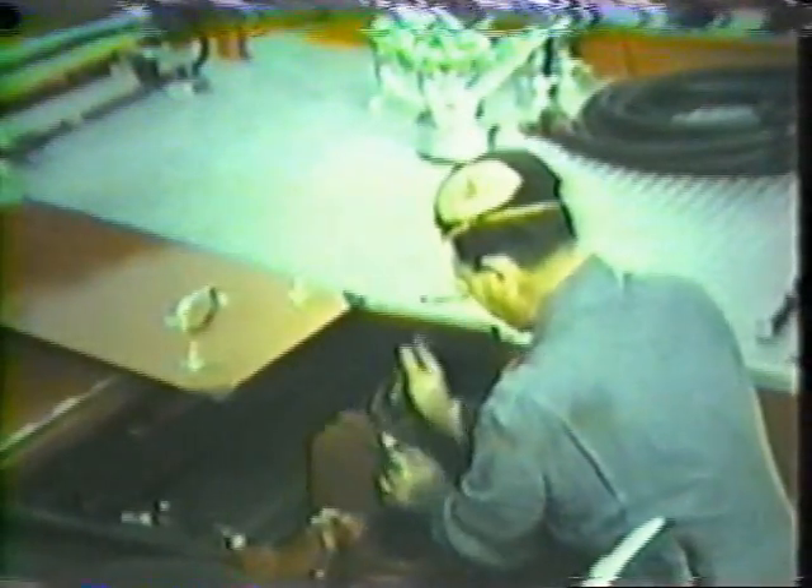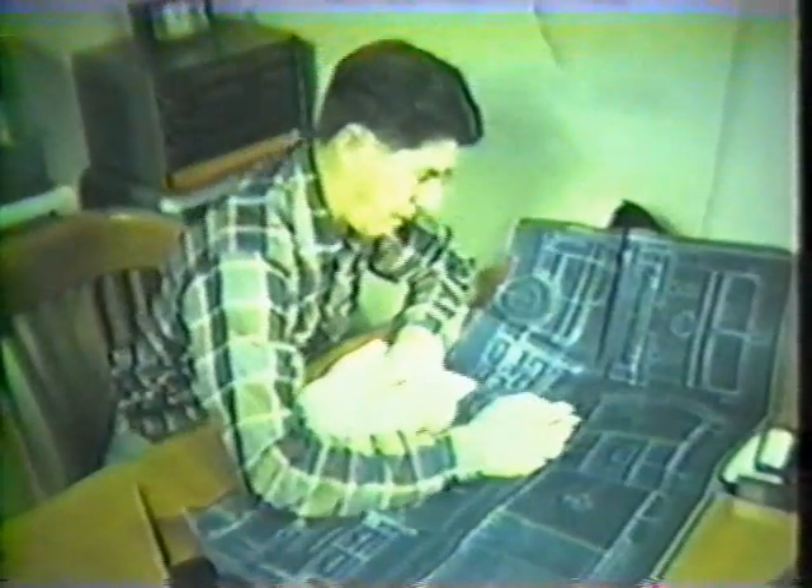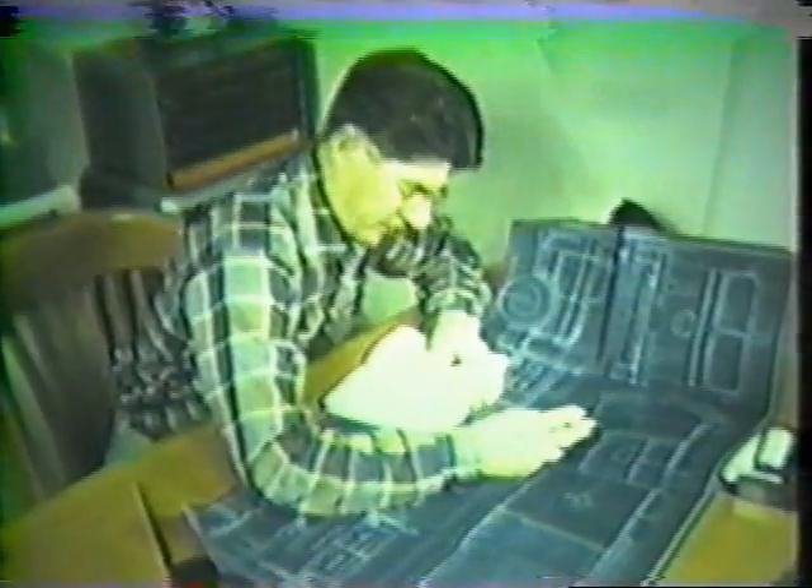Our pumping equipment didn't just happen. It's the result of the practical ideas of the men who use the apparatus, recommendations from department mechanics, manufacturers' ideas, and requirements of the National Board of Fire Underwriters who grade the city's fire defenses. Your fire department knows what it wants and needs and does its level best to give you useful and adequate working tools.